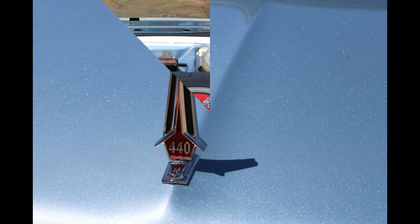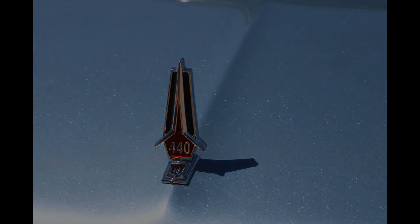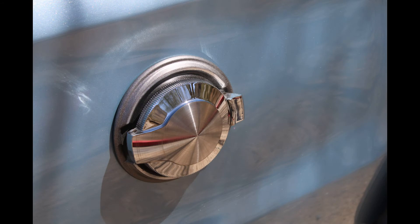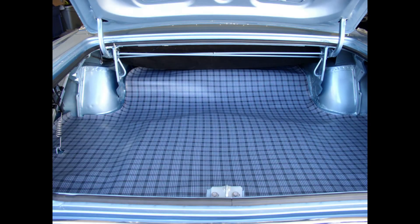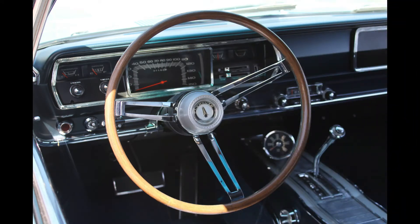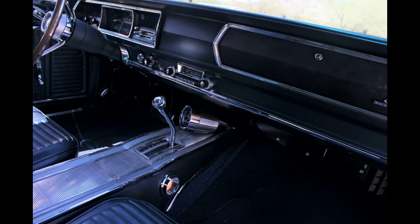What really started me off on GTXs was that my very first car was a 1967 Plymouth GTX — one I ordered brand new in September of 1966, three months before I married my wife. At that time, my father was a designer for Chrysler; his team designed the tail lights and exterior lighting — parking lights, tail lights, things like that.